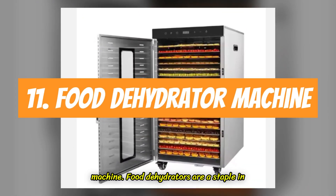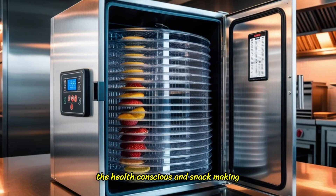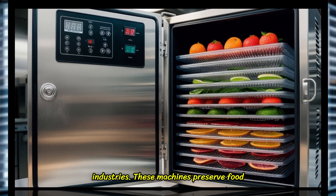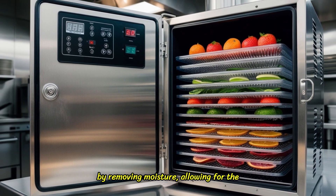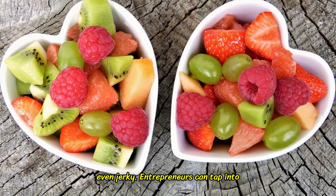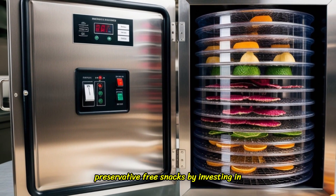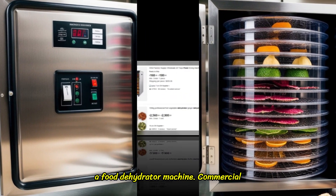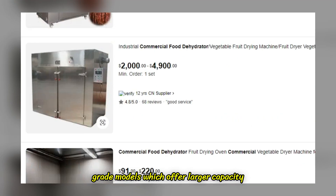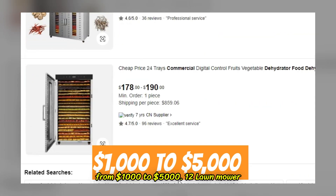11. Food Dehydrator Machine. Food dehydrators are a staple in the health-conscious and snack-making industries. These machines preserve food by removing moisture, allowing for the creation of dried fruits, vegetables, or even jerky. Entrepreneurs can tap into the rising demand for healthy, preservative-free snacks by investing in a food dehydrator machine. Commercial-grade models, which offer larger capacity and faster drying times, range from $1,000 to $5,000.